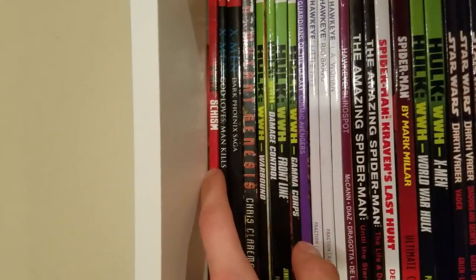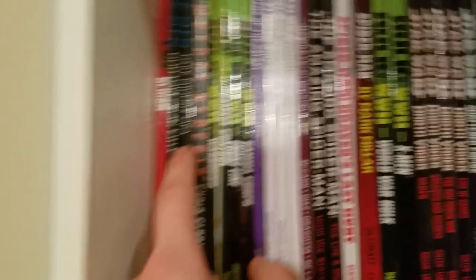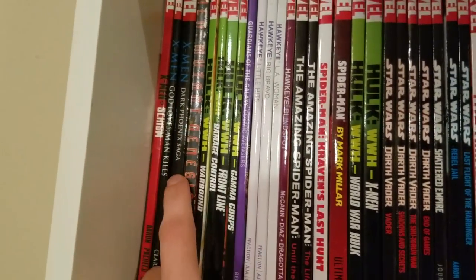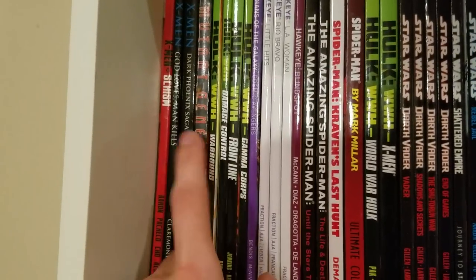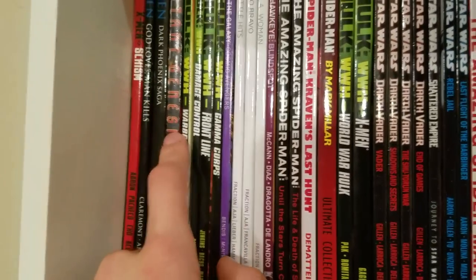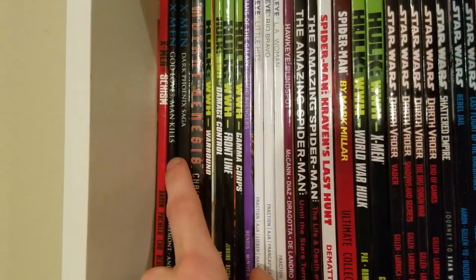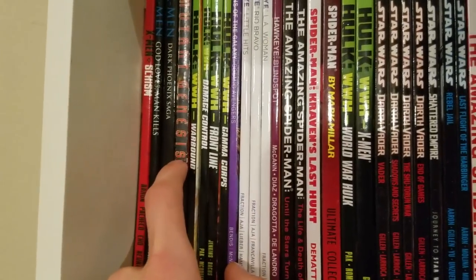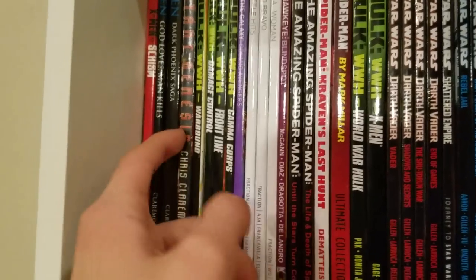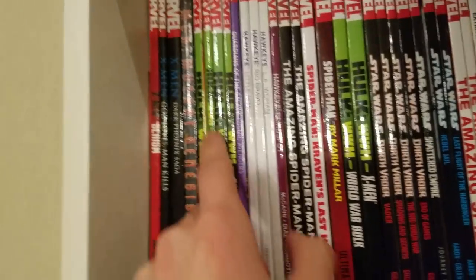We've got X-Men: Schism, which was sort of like X-Men Civil War. X-Men: God Loves, Man Kills and X-Men: Dark Phoenix — classic Claremont X-Men. And X-Men: Genesis, which is pretty good, and I actually got this book for free. After going to my local comic shop in Florida for about two months, the owner said 'Hey, this book isn't selling, I noticed you buy a lot of X-Men, you want it?' I said yes please — it was so cool.